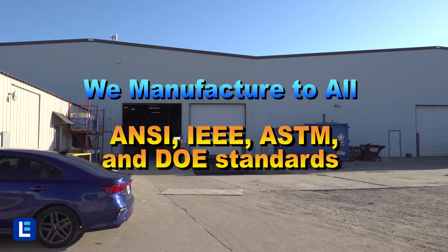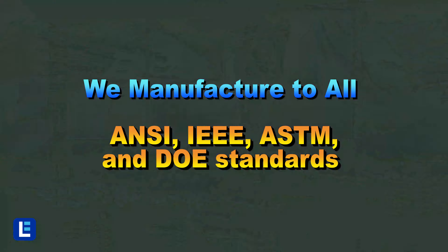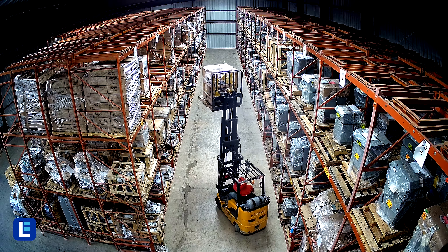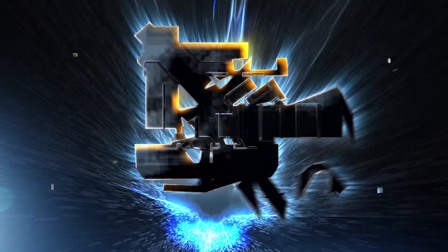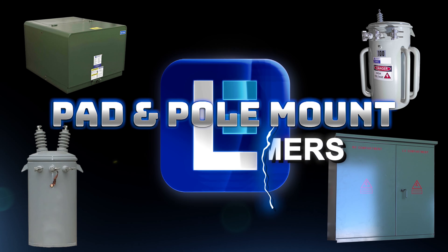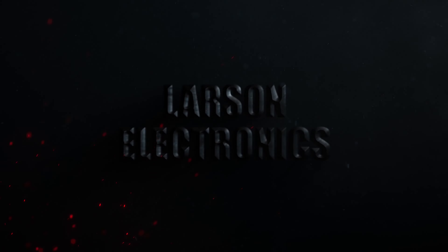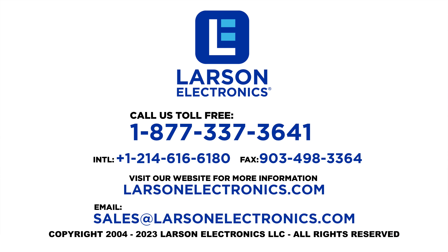Larson Electronics has your power covered. Check out our massive pad mount transformer selection at LarsonElectronics.com. At Larson Electronics, we do more than meet your lighting needs. Contact us today.